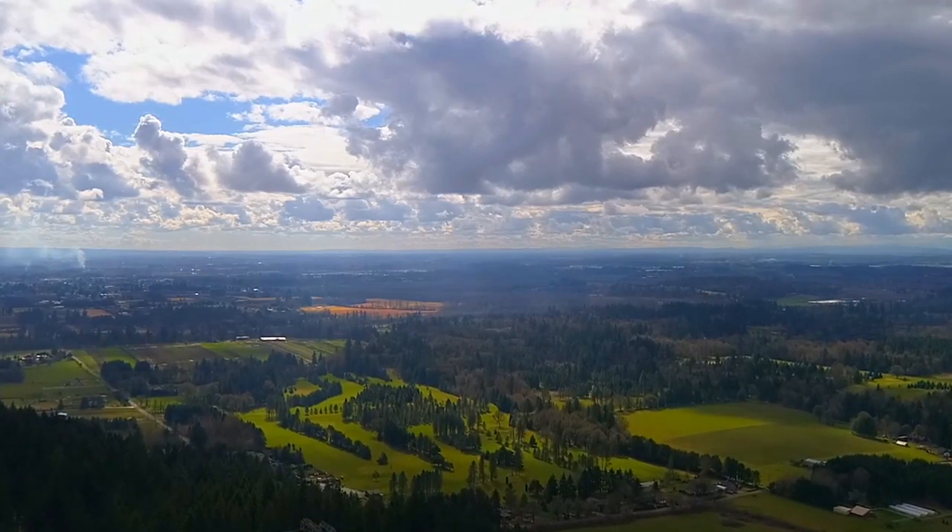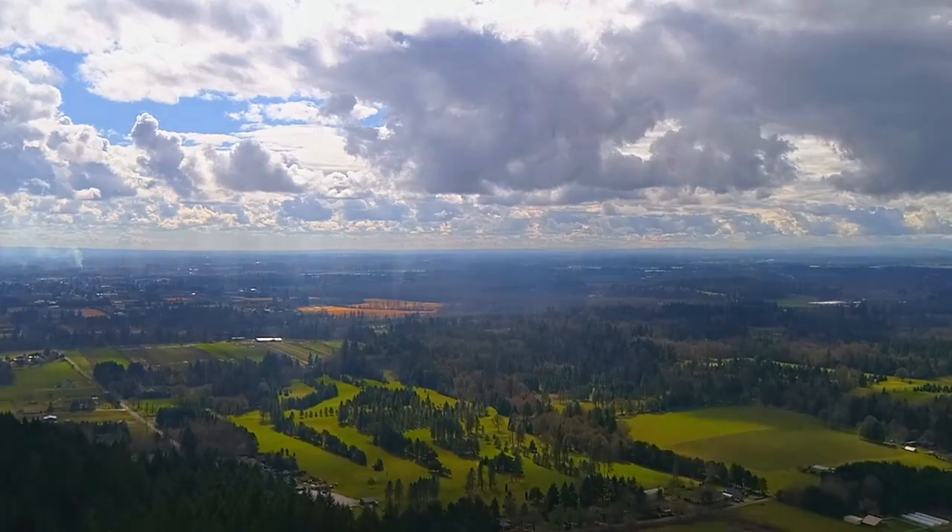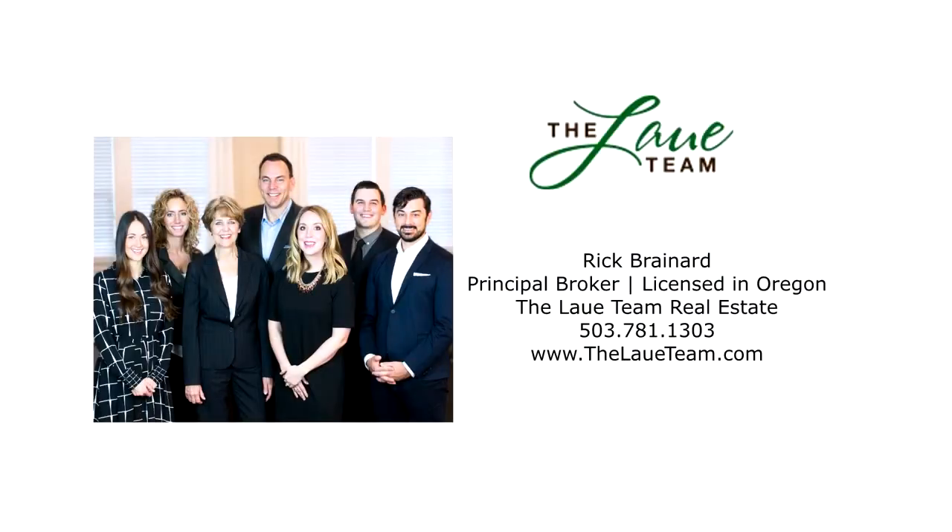This is just a preview — there's so much more for you to see. For more information or your personal tour, please contact Rick Brainerd with Hassan Company Realtors.